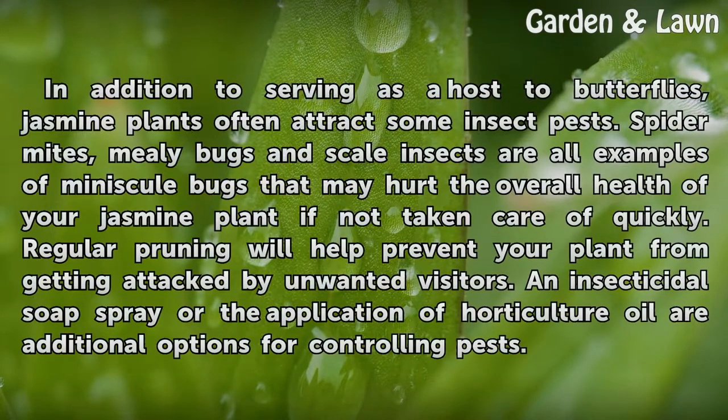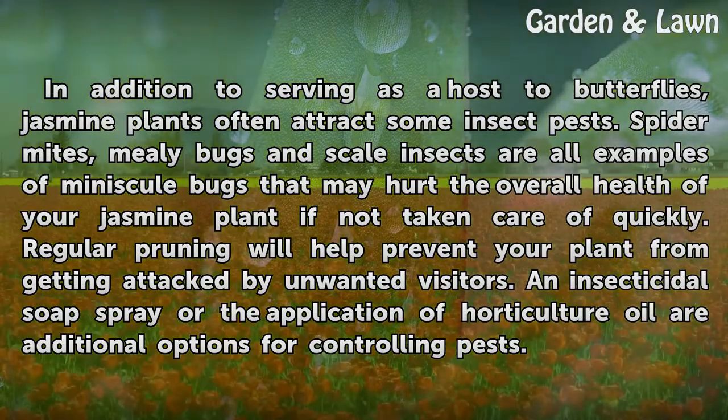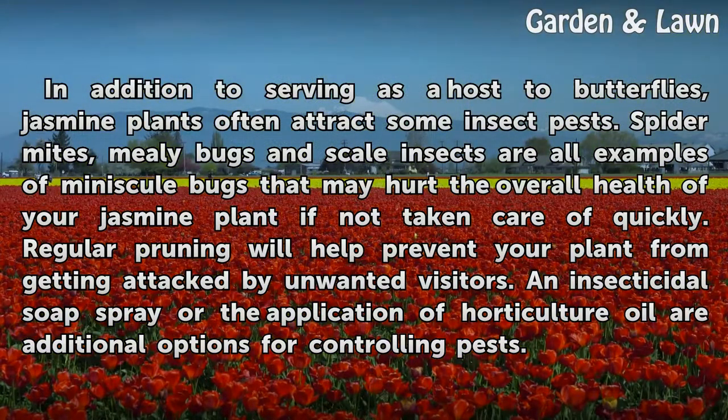In addition to serving as a host to butterflies, jasmine plants often attract some insect pests. Spider mites, mealy bugs, and scale insects are all examples of minuscule bugs that may hurt the overall health of your jasmine plant if not taken care of quickly. Regular pruning will help prevent your plant from getting attacked by unwanted visitors. An insecticidal soap spray or the application of horticultural oil are additional options for controlling pests.